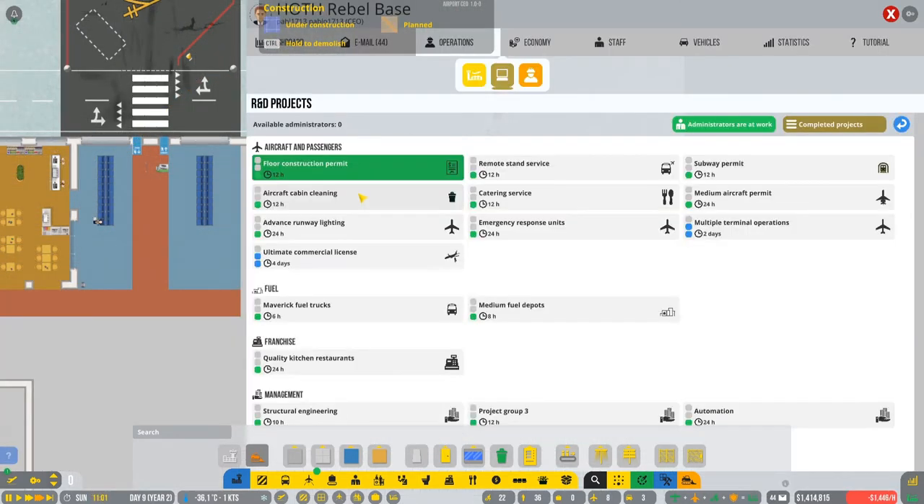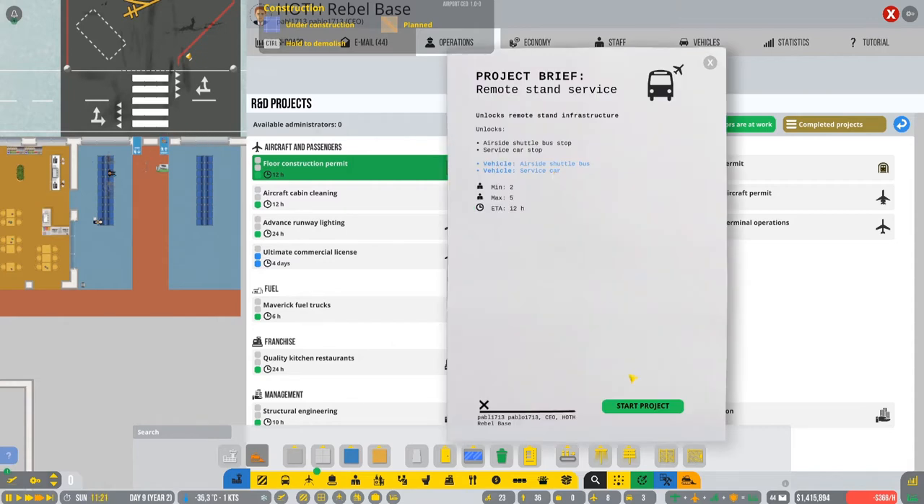Going to R&D - this is done. We got the Jet fuel! Now we're gonna need to place it, but first let's double-check what we have. Remote stand is gonna be useful as well for the future.